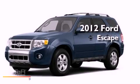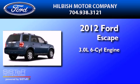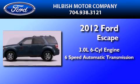This is a brand-new 2012 Ford Escape. It features a 3.0-liter six-cylinder engine and a six-speed automatic transmission.